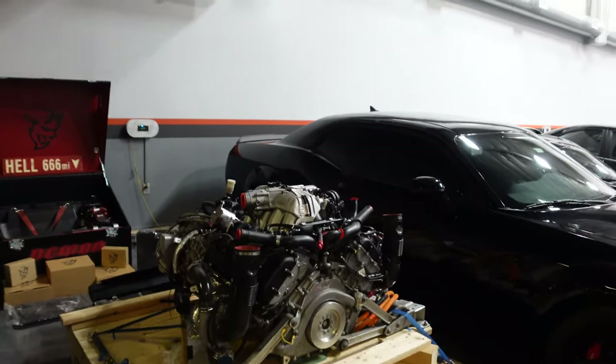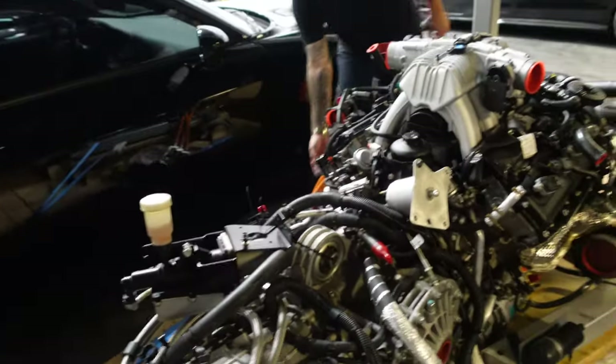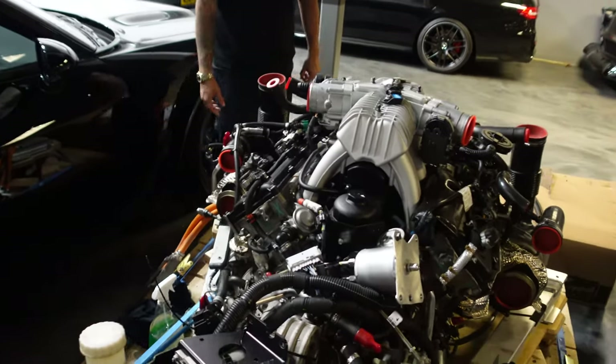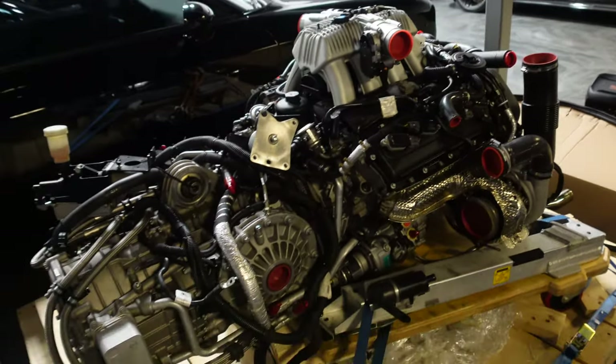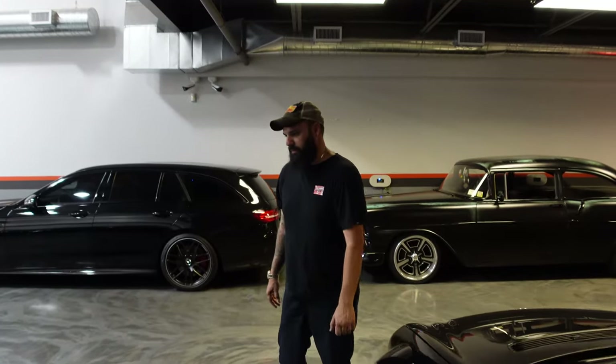Over here you can see the hybrid system cables — high voltage — and then this is the electric motor; the hybrid is for the transmission. But really a unique thing to have on a pallet. He has the whole car basically on pallets.